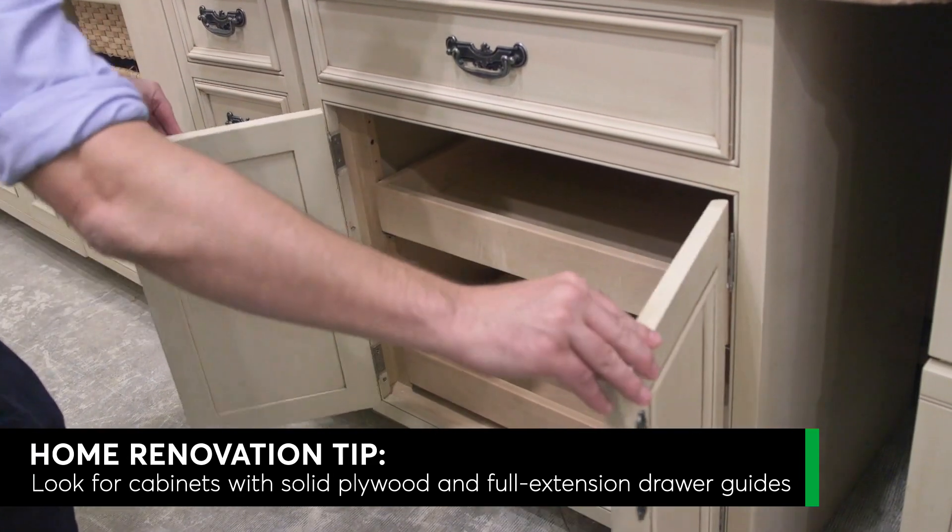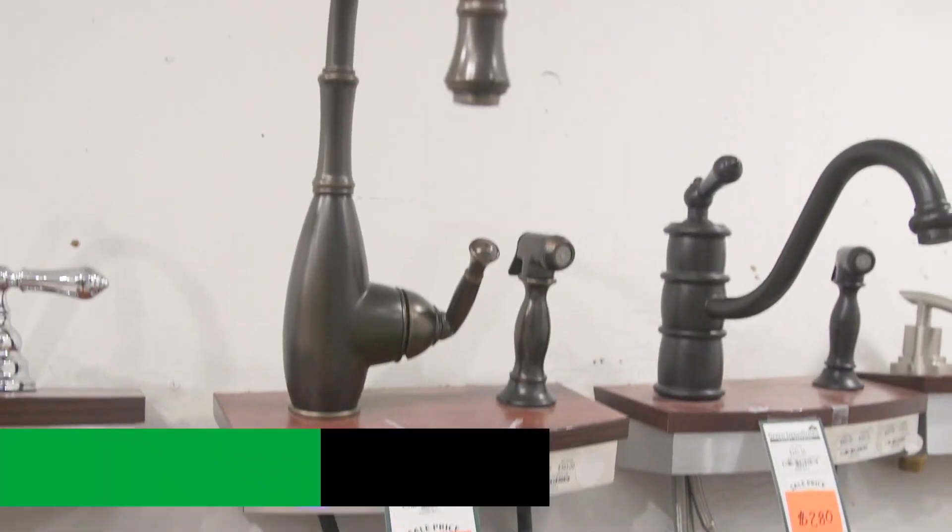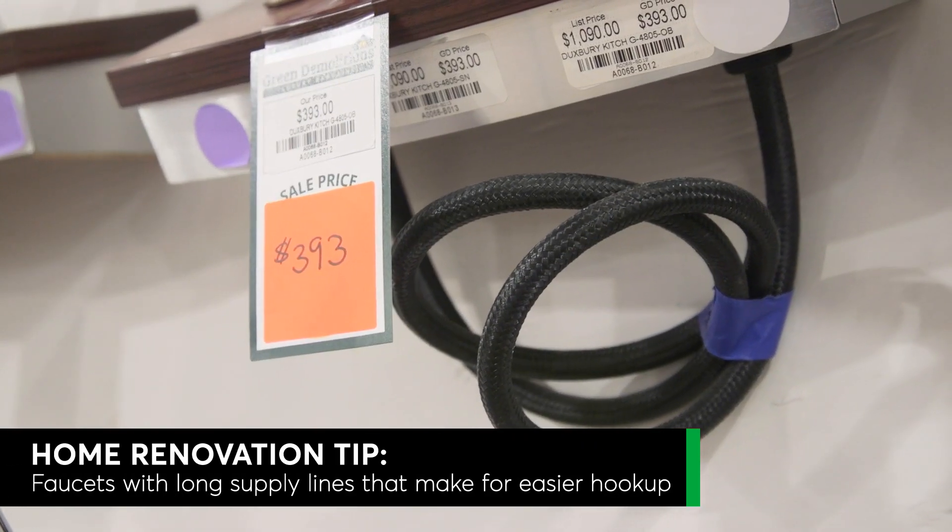To master the second-hand market, you need to be able to spot quality materials — cabinets with solid plywood doors and full-extension drawer guides, for example, or faucets with longer supply lines that make for easy hookup.